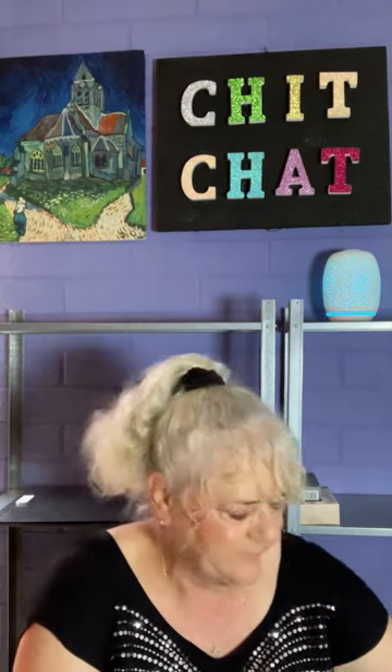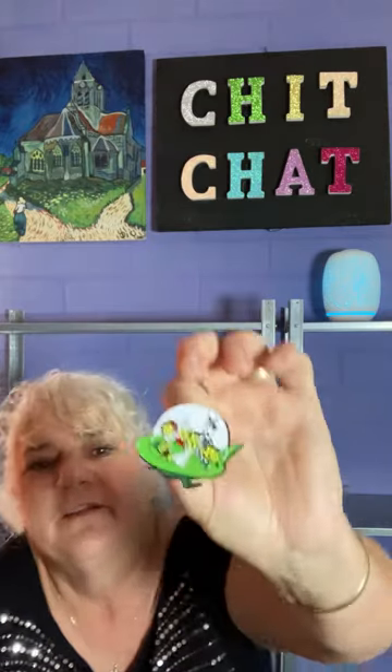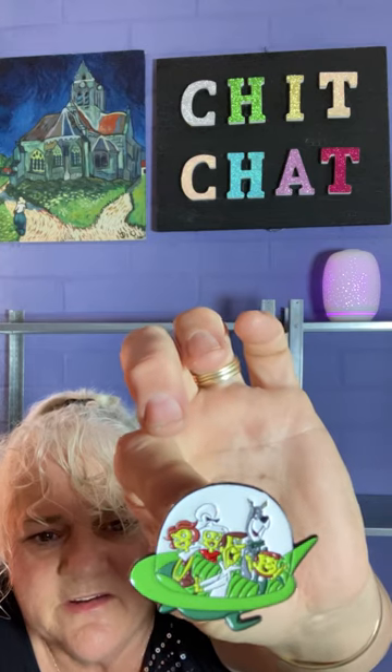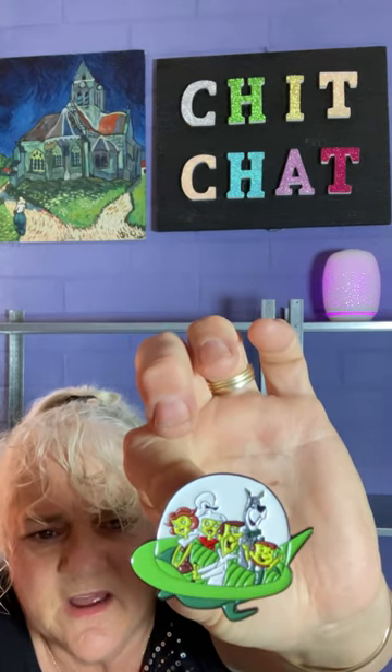This one I paid $3.49 and it's sold out. It's the Jetsons. See how much detail is in them - the colors are vibrant, I just love them so much.